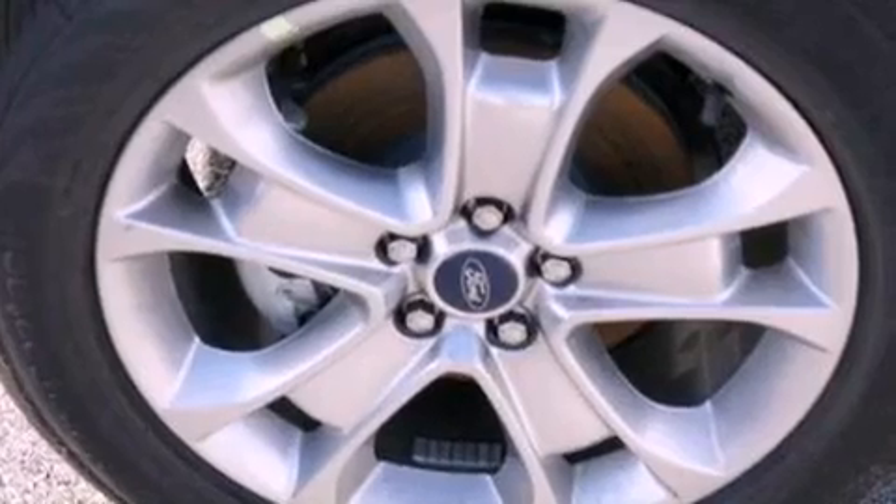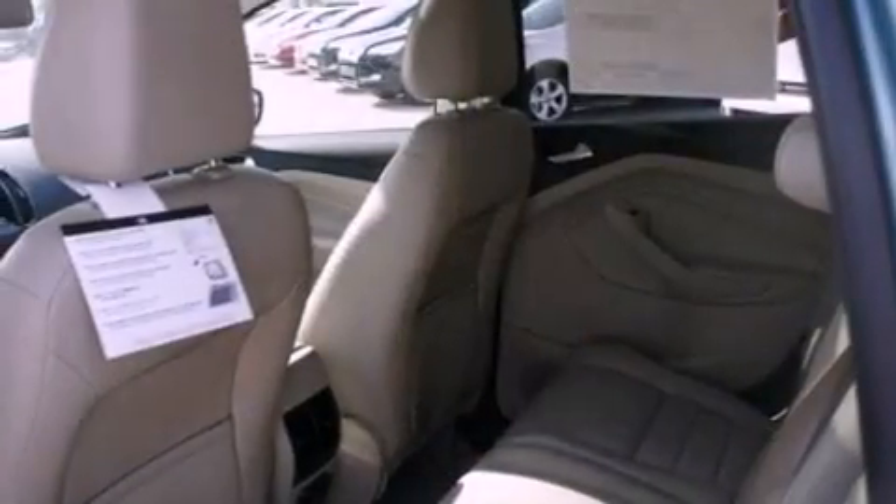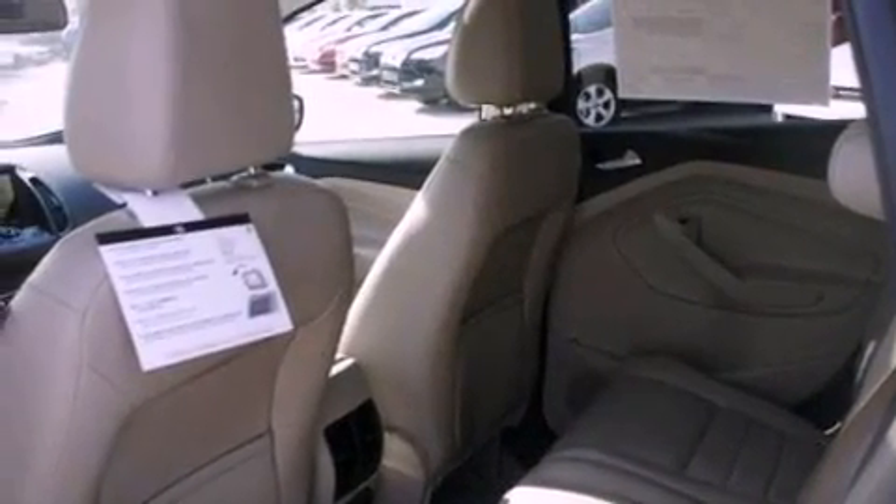side curtain airbags, and the leather seats provide great support and create an overall luxurious feel.